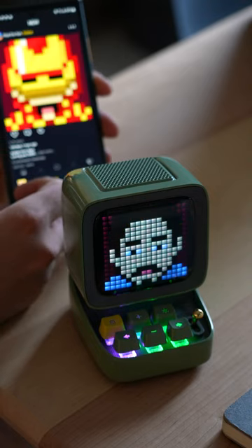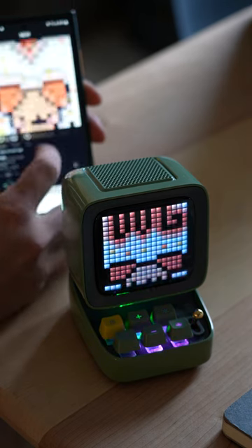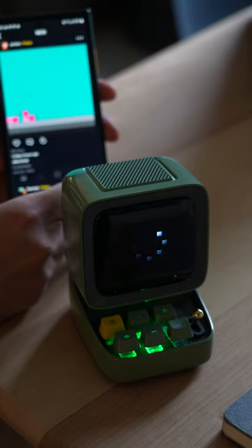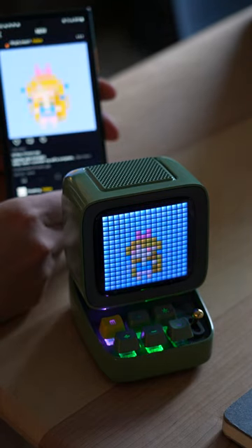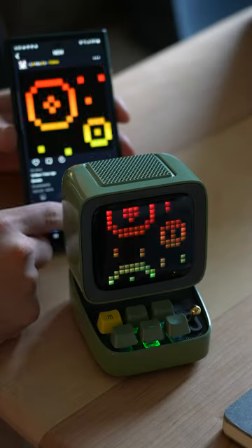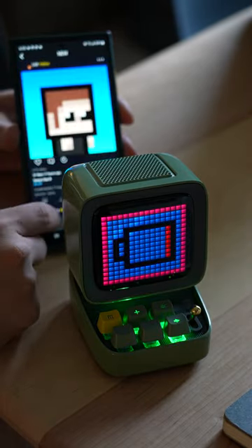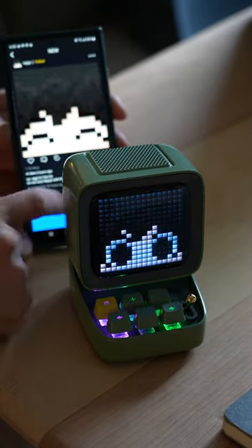Probably the coolest thing about it, and the thing that makes me keep coming back to it, is the app that you can use with pixel art. Once you've signed in and go through the app, it automatically switches to whatever pixel art you're looking at, and there are hundreds of thousands of different kinds of pixel art you could put on this thing — some of them are hilarious, and some are really dumb.